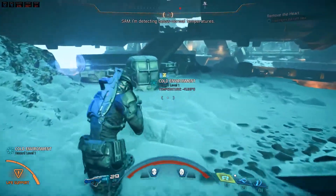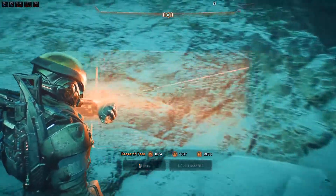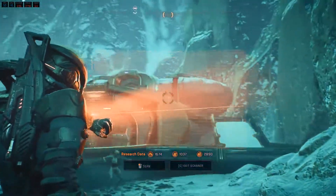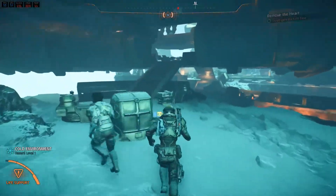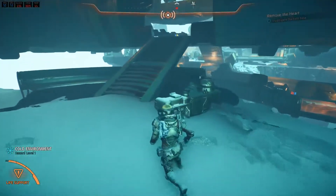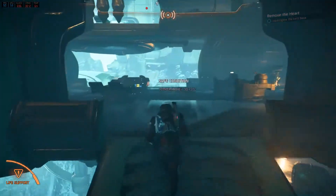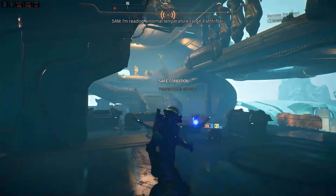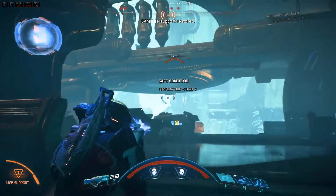I'm detecting below normal temperatures. I'm taking a normal temperature range, pathfinder. Slide support restored.